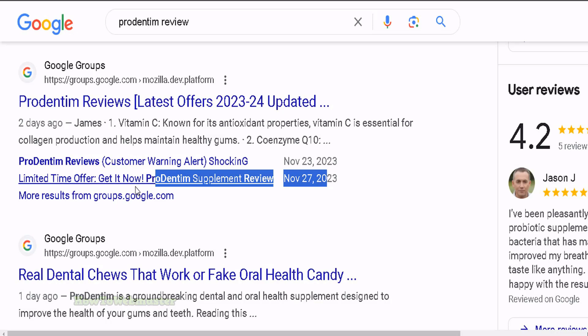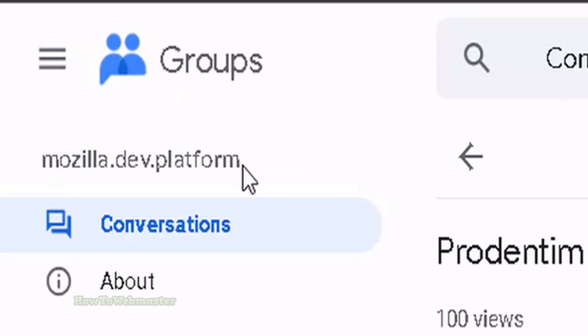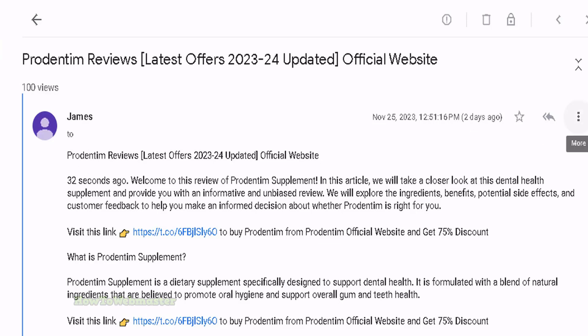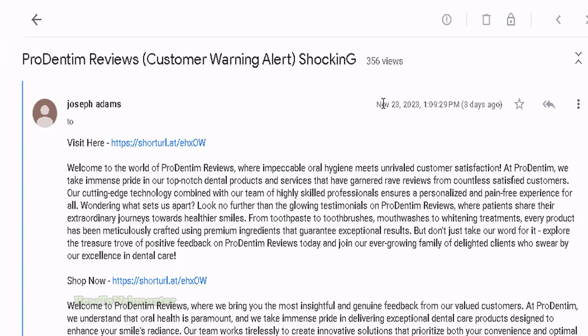Now let's check out some of these Google Group pages results. Here's one of the pages from this Google Group — it's not even a relevant topic, it's the Mozilla dev platform group — and just a bunch of affiliate marketers spamming these affiliate reviews. You can see 100 views within the last two days, just organic views they don't have to pay for, getting top ranking easily. And you can see they have their affiliate links. Same thing with this other page — 'Prodentum review' posted three days ago already has 356 views — another spammy-looking review with an affiliate link right there.